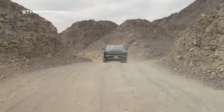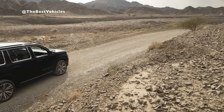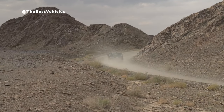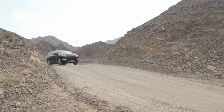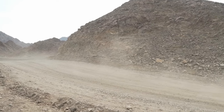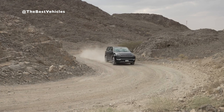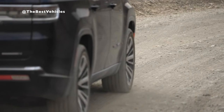Three available 4x4 systems — Quadra-Trac I, Quadra-Trac II, and Quadra-Drive II — along with available Quadra-Lift air suspension and Selec-Terrain traction management, provide this premium SUV with legendary capability. Quadra-Trac I delivers full-time four-wheel drive without any switches or levers. Quadra-Trac II's two-speed transfer case uses sensor inputs to detect tire slip at the earliest moment and takes corrective action. Quadra-Drive II, with a rear electronic limited-slip differential, delivers industry-leading tractive capability, instantly detecting tire slip and smoothly distributing engine torque to tires with traction, and in some cases proactively limiting or eliminating slip.